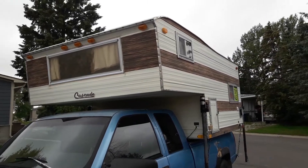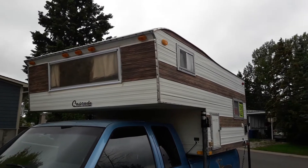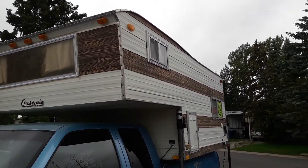We're doing a quick walk around of this early 1970s Cascade Coach Company camper made in Great Falls, Montana.